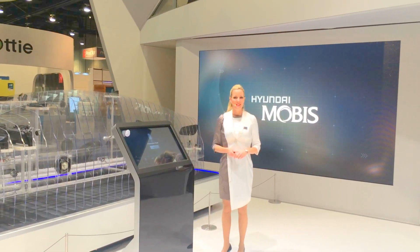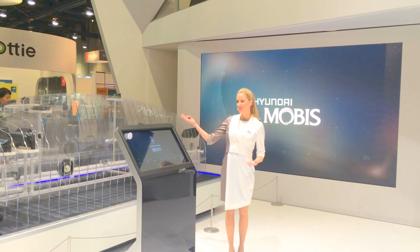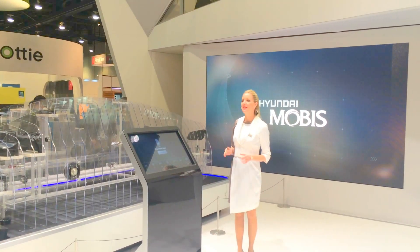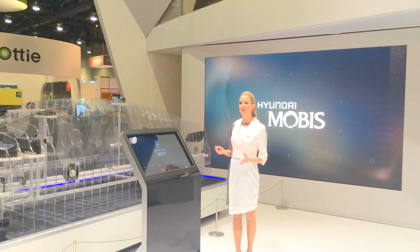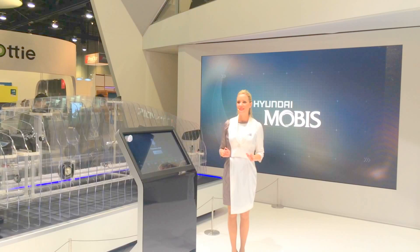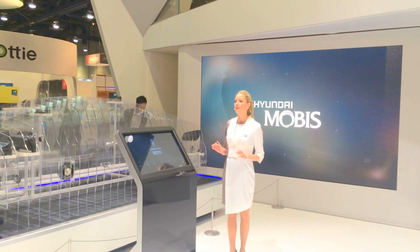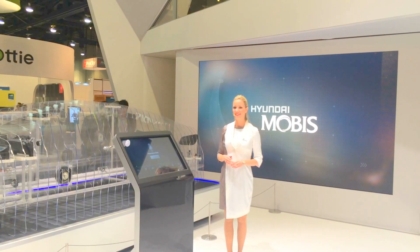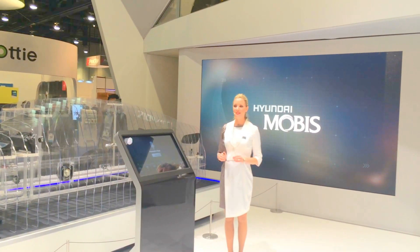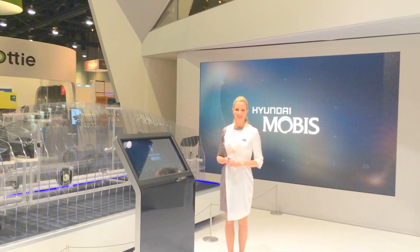Hello ladies and gentlemen, welcome to Hyundai Mobus Driver Assist System, or DOSCAR. Hyundai Mobus is a company which has dedicated its full capacity to develop and manufacture cutting-edge automotive parts. Hyundai Mobus is increasing its influence in the automotive parts industry through superior quality and technology. The DOSCAR here represents the latest systems and technologies that we're working on regarding driver assistance technologies.